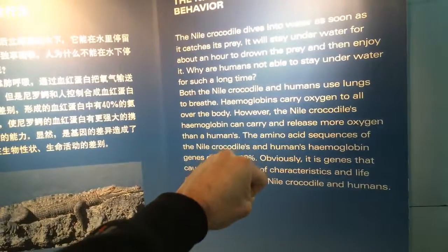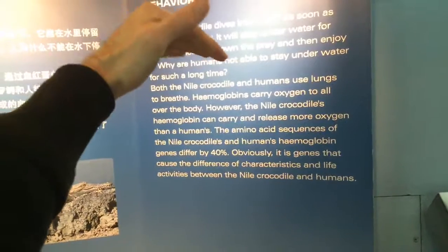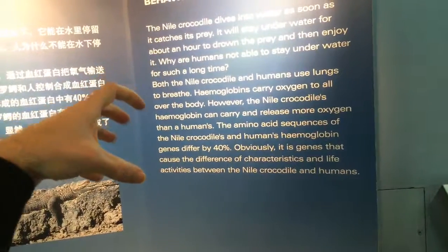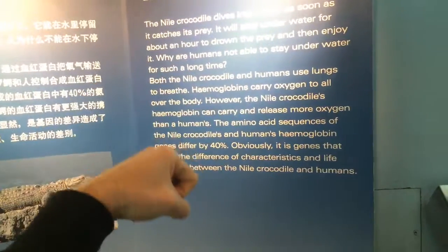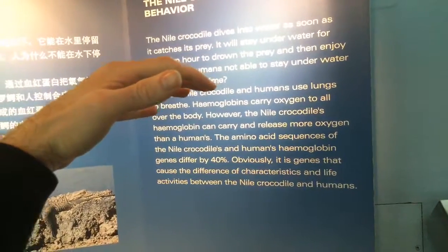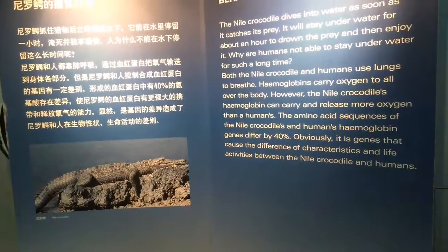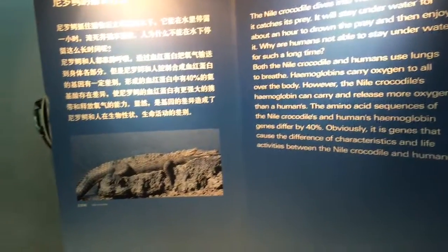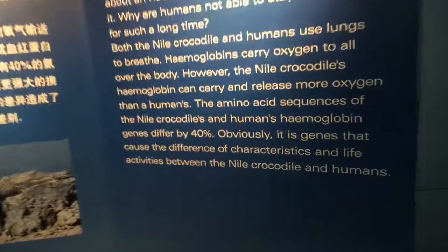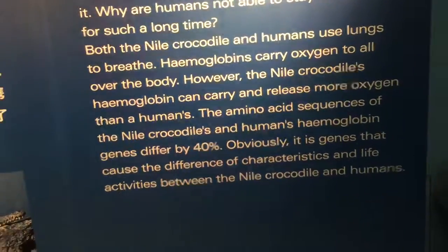The evolution of the human brain: it starts with the cerebellum, you get a little bit more motor function, then the limbic system gives you some emotions, and then you get the cerebral cortex and you can start using tools and doing wonderful things. Amino acid sequences of the Nile croc's and humans' hemoglobin genes differ by 40%, so crocs can carry and release more oxygen.